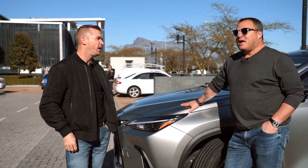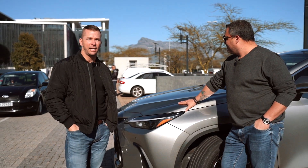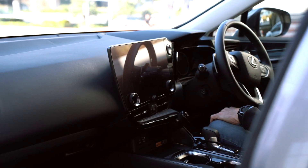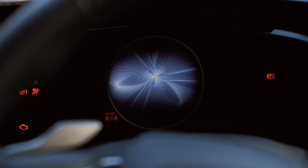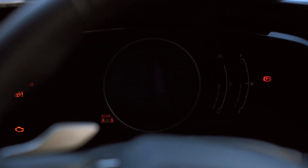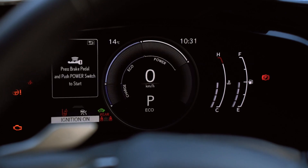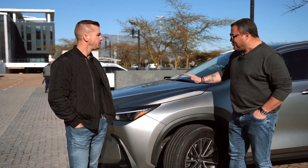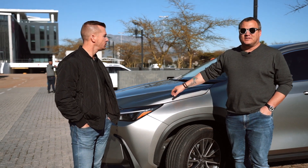It's very edgy in the design, which is quite interesting for Lexus. When we think of Lexus, we always think of the luxury arm of Toyota — and you can't not associate the L for luxury with Lexus. This model gives you all the bells and whistles inside.